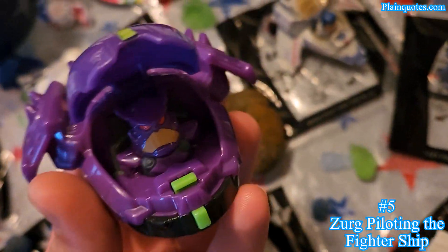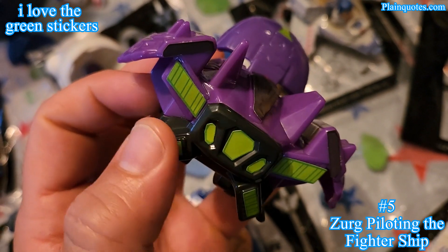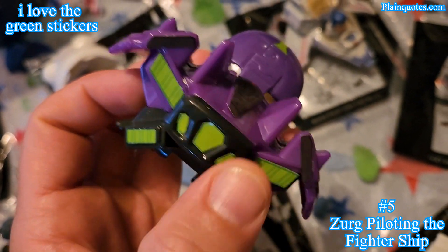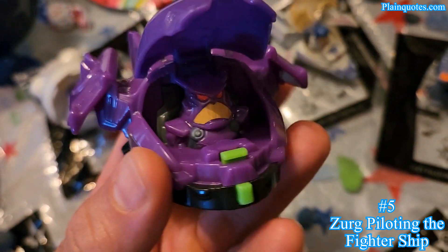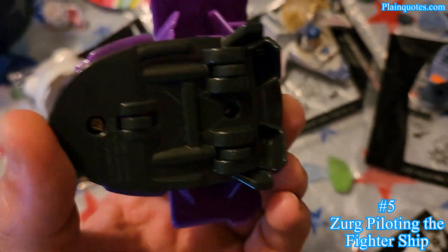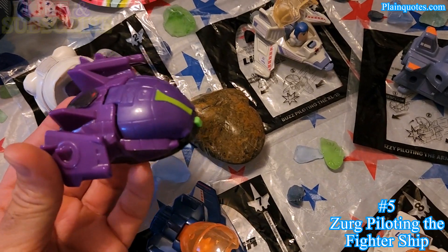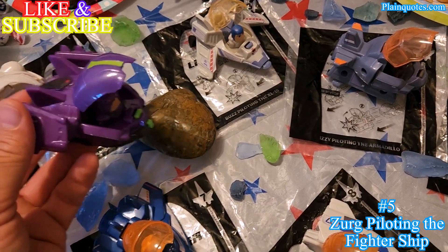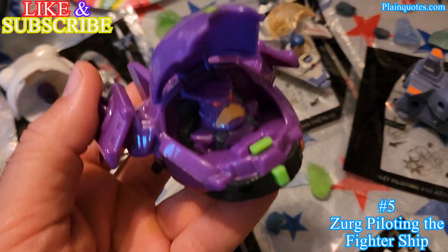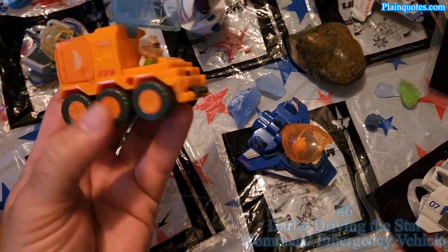Toy number five is Zurg piloting the fighter ship. I love the purple color, and I'm loving this green in the back — the green, black, and purple together is amazing. This green just looks too nice with the black, very good. It has three center wheels on the bottom. Closed this is how it looks, and when you're flying and you bump it, it opens up. I can't wait to watch the film to see what these ships do in the movie, which comes out on June 17.